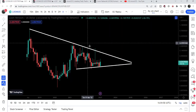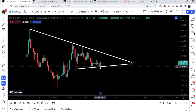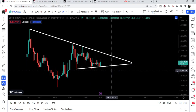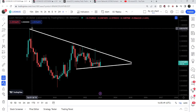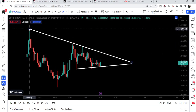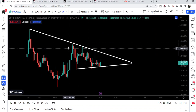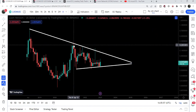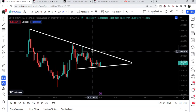During this move, Loom Network also bounced from the support of this very big symmetrical triangle on the monthly time frame chart. Taking a look at this triangle, the resistance was found back in May 2018. So far the price line has not been able to break out this resistance — we had another attempt in April 2021, and another attempt in November 2021.